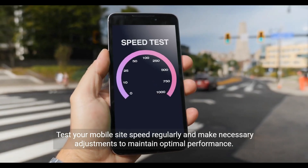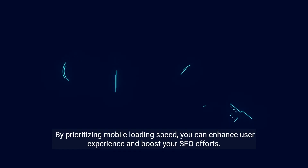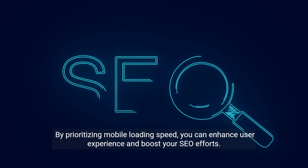Test your mobile site speed regularly and make necessary adjustments to maintain optimal performance. By prioritizing mobile loading speed, you can enhance user experience and boost your SEO efforts.